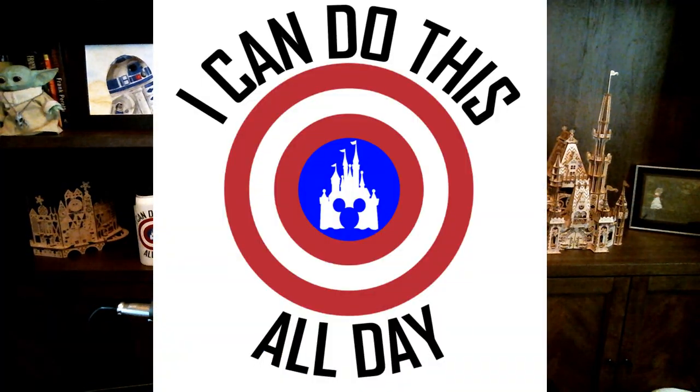Our best tip is going to be at the very end — that's our 'I Can Do This All Day' tip of the week. We have merchandise coming in: you can see the water bottle behind me, and we've got new large fanny packs that are big enough to wear across your back. I can fit a pair of flip-flops and my poncho in there, and it's small enough to fit in the Universal lockers.